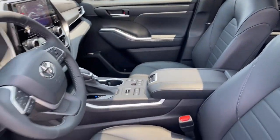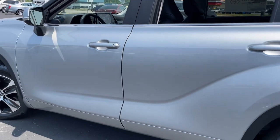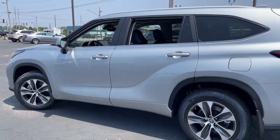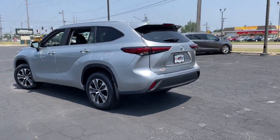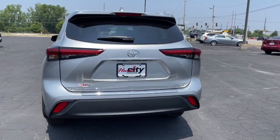Pre-collision system, lane departure warning, all-wheel drive, keyless entry, sunroof/moonroof, power liftgate, lane keeping assist, remote engine start, adaptive cruise control, and keyless start.